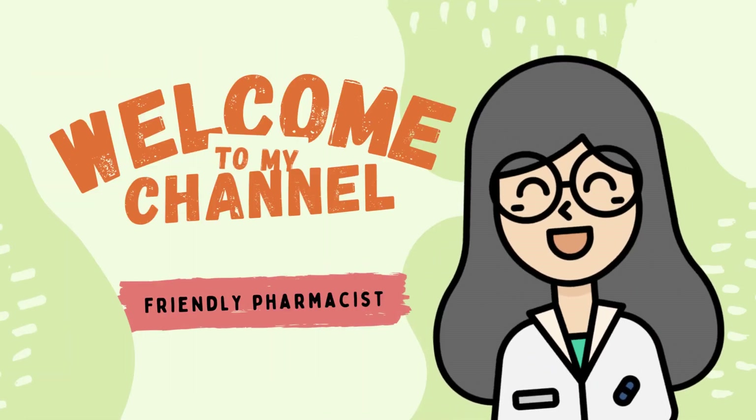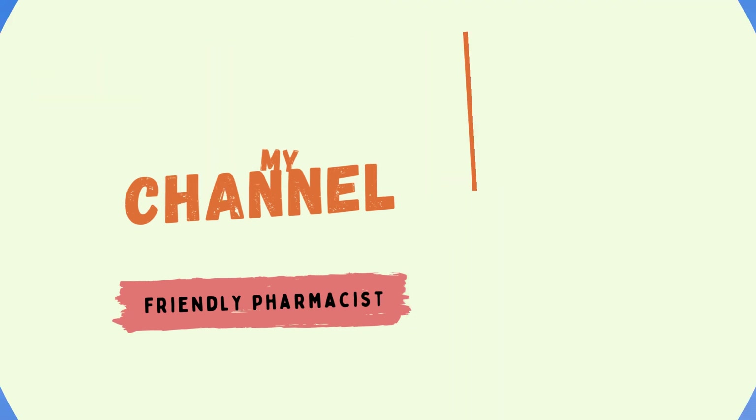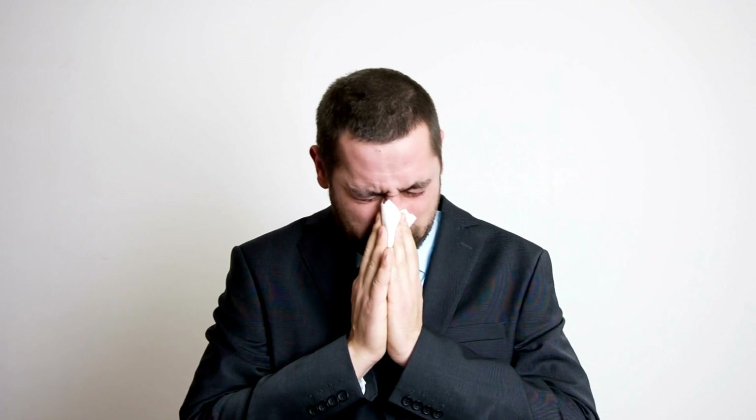Hi, welcome back to my channel. I'm your friendly pharmacist and today we will be exploring natural antihistamines that can help you find relief in your allergy journey. If you have ever suffered from allergies such as hay fever, you know how uncomfortable they can be with constant sneezing, itching and runny nose.